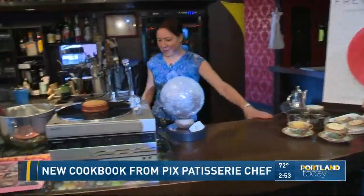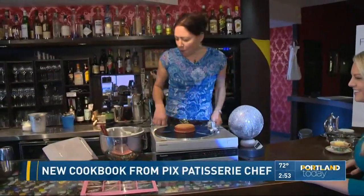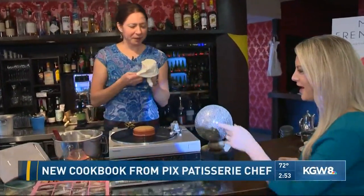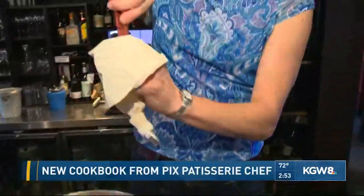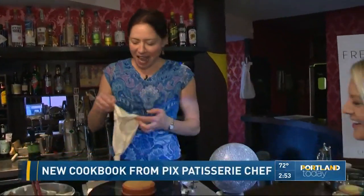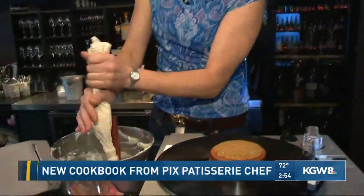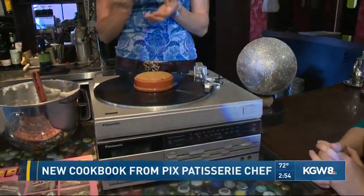So why do we have a record player here and a disco ball? I'm going to get in my DJ booth and give you a little music. We are going to do a parlor trick. Orange Crème Chantilly is going in the bag. This is kind of the rage in France — the record spins and you just decorate it. And if you want more tips, go to the website, modernfrenchpastry.com.